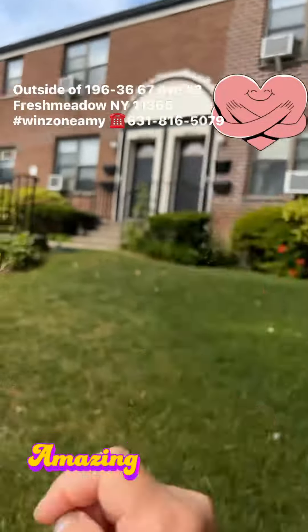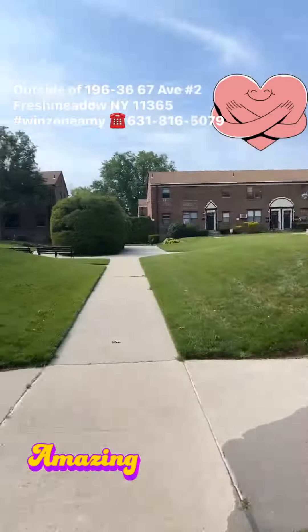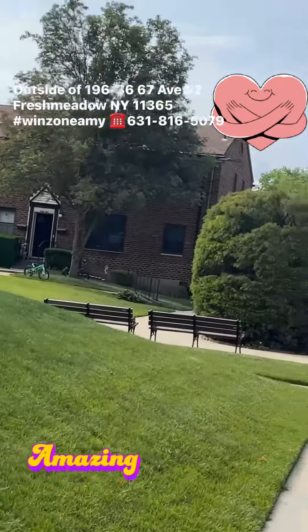We just saw the 196-16, the second floor, and right now this apartment is for sale — Corner Unit.